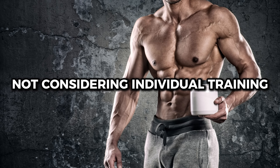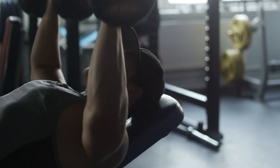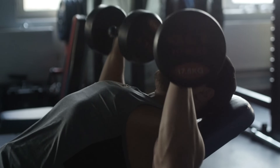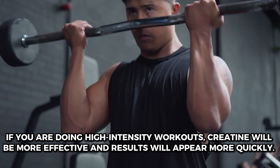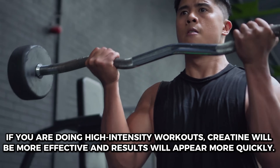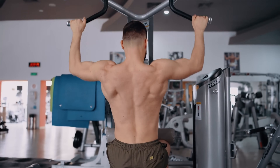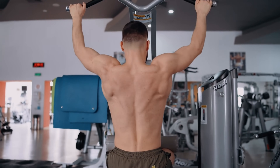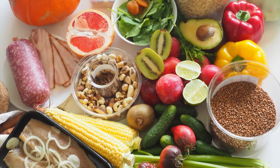Mistake number 7: not considering individual training. Creatine can have different effects on each person, depending on the type and intensity of training, as well as the type of creatine you use. If you are doing high-intensity workouts, creatine will be more effective and results will appear more quickly. Therefore, it is important to adapt creatine use according to your training program to achieve the best results. Remember to track your progress in workouts and diet.